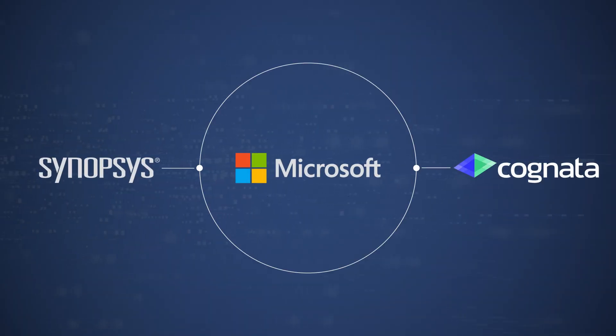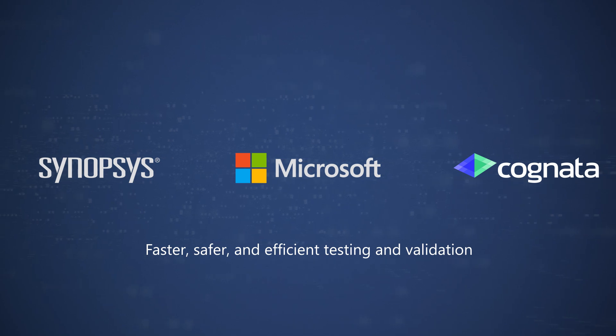In partnership with Cognata and Synopsys, this demo will demonstrate how we can help shift left your automated driving development by enabling faster, safer, more efficient testing and validation.